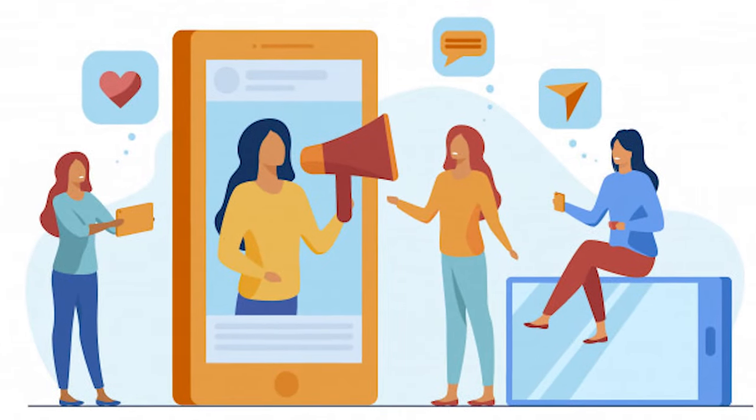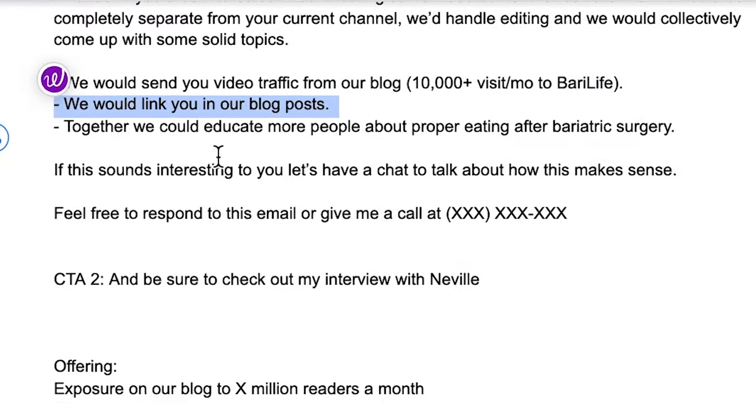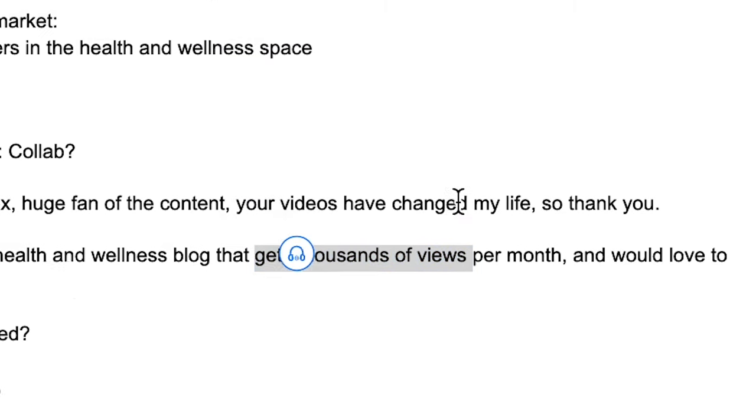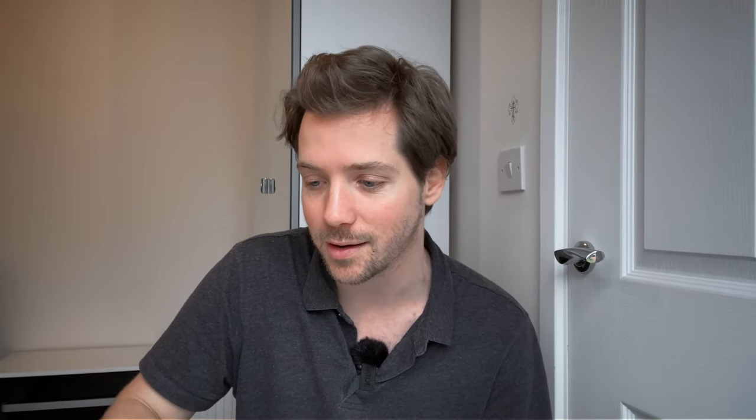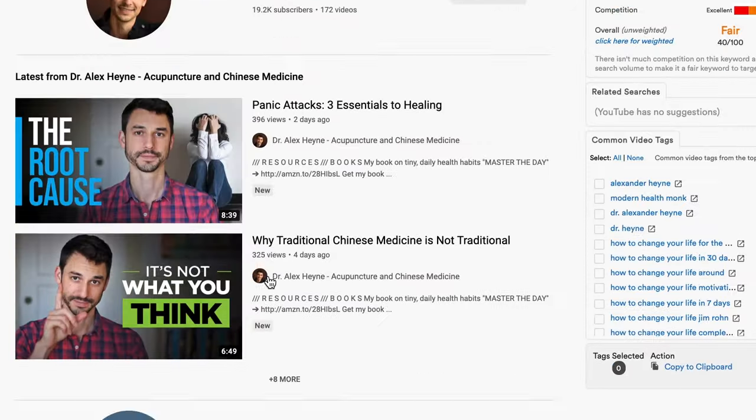Because you just want a response from somebody like an Alex Hein. You want to be talking to these influencers — then after you can get on the phone and do all this stuff. We would send you video traffic from our blog, we would link you in our blog posts. Or even better, I would recommend paying the influencers for videos — even $100 a video, $50 a video. Because once you're in the conversation, if you're only getting 10,000 visits a month your blog is meaningless. He gets 10,000 to 15,000 views on a single video, and he does multiple videos a week.